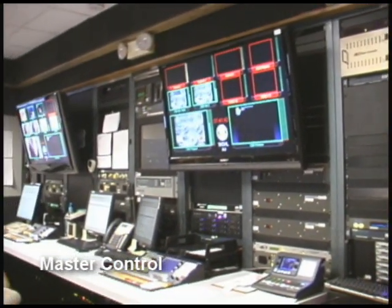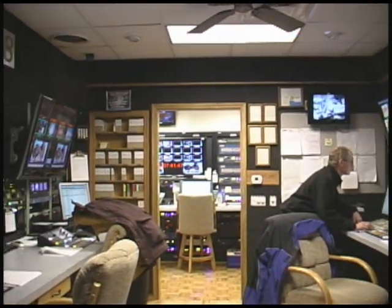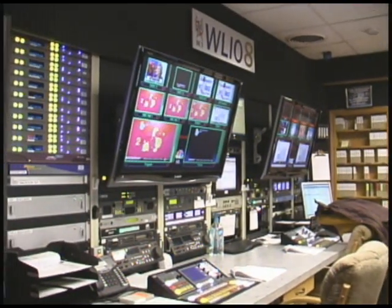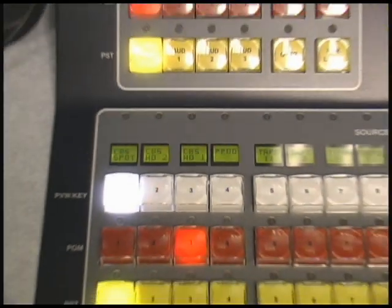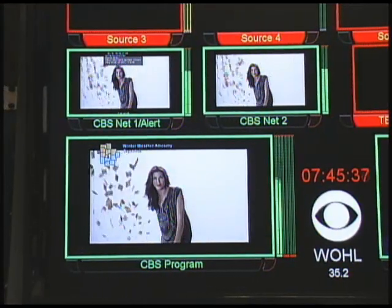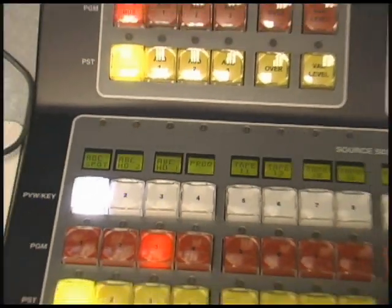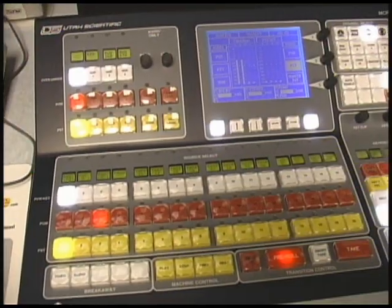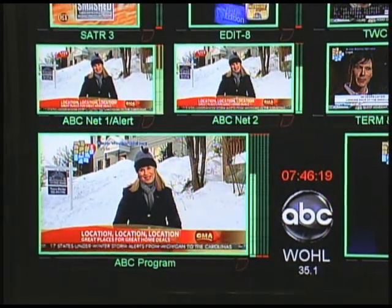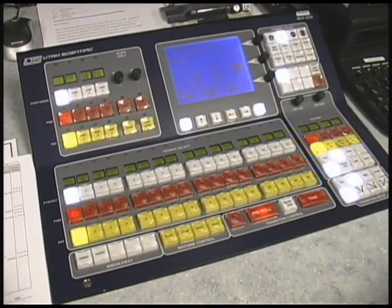As we start from right to left, there's ABC, CBS, then Fox, then NBC. All switcher panels and stations are built exactly the same. Here's CBS's switcher and their monitor system. Now we'll move over to ABC and their monitor system. And finally, let's go over to Fox and the Fox monitor system.